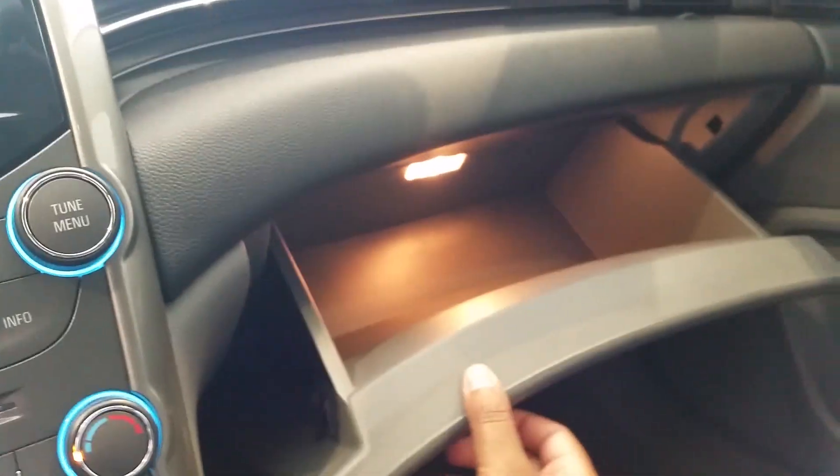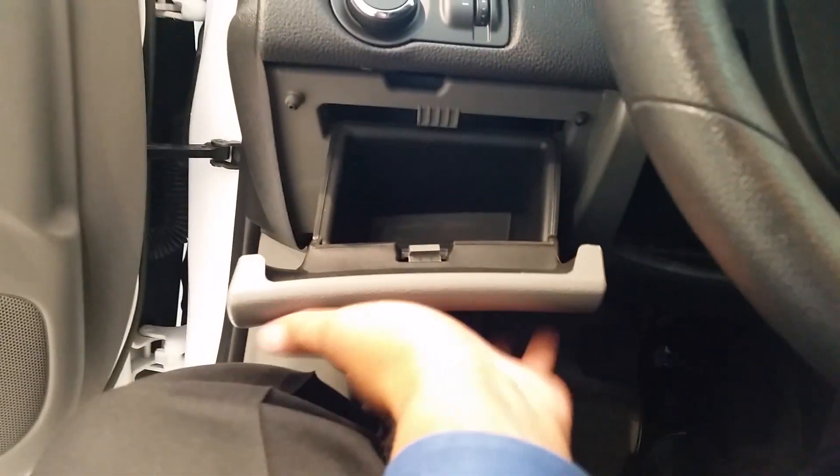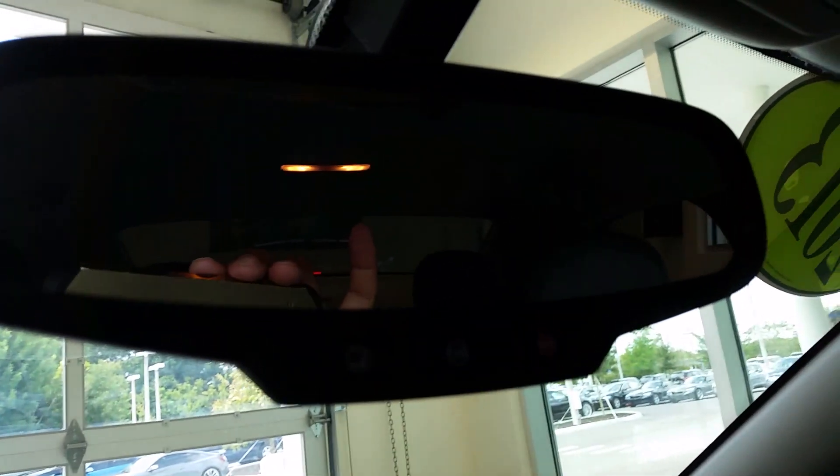It's got a nice big glove box, really well designed. There's another pocket down here for storage. This one also has OnStar and the garage door opener built right in — HomeLink.